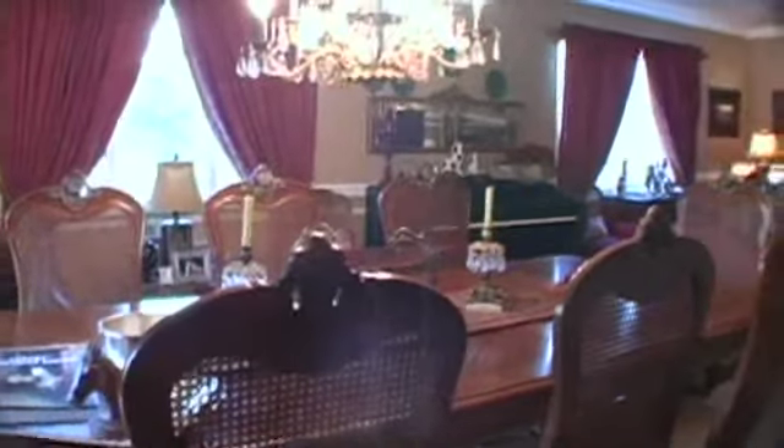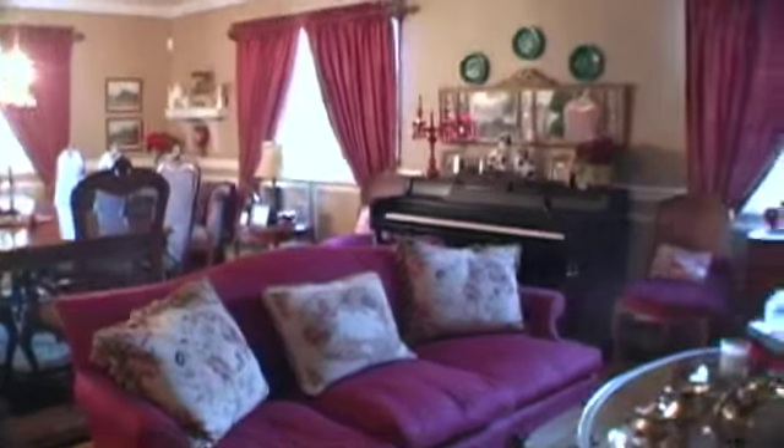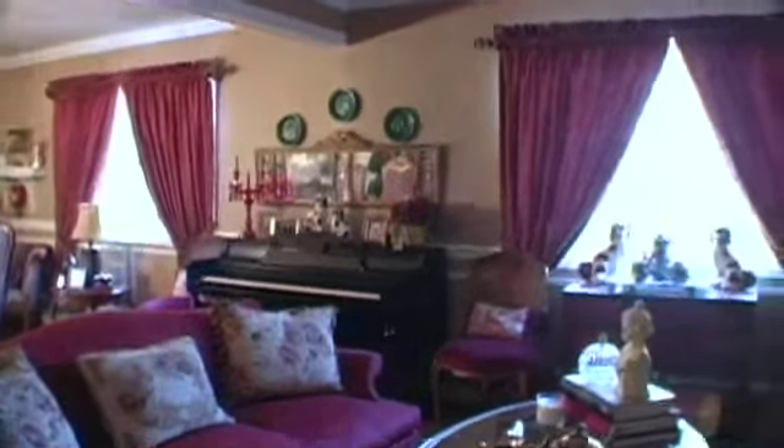This banquet-sized dining room offers elegant crown molding, Anderson windows, and hardwood floors. The open floor plan flows into this formal living room, complete with gas-burning fireplace.